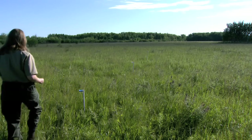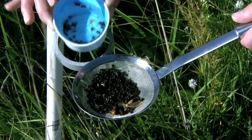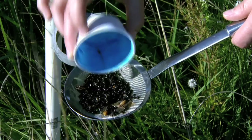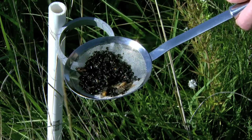I set the traps out usually before 9 a.m. on the first day, and then I come back 24 hours later to pick them up. Bees mostly fly between 9 a.m. and 5 p.m.